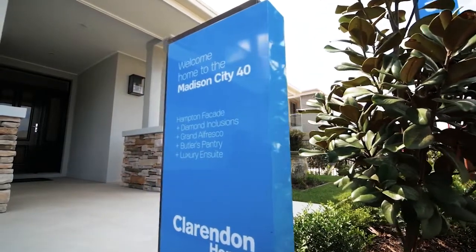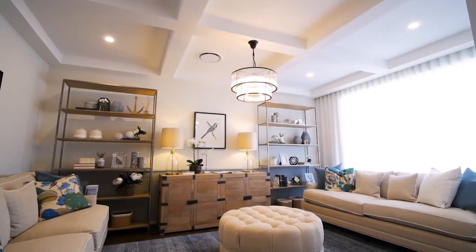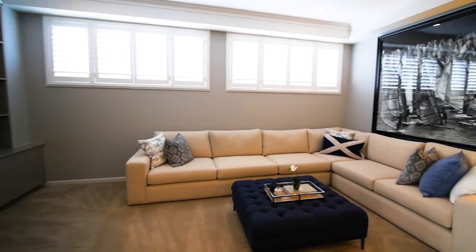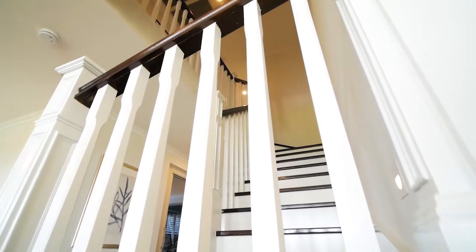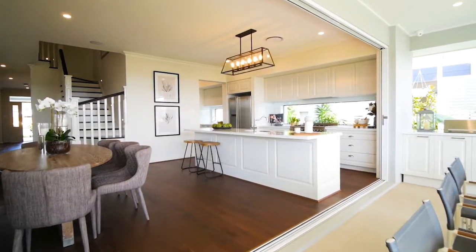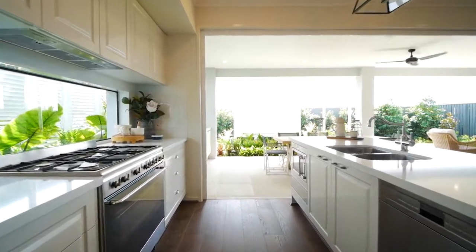The Madison has a beautiful Hampton style. When you walk in, you have the living room which has a coffered roof and feature wall cladding. Then you've got a theatre room. Past that you've got a beautiful Hampton style staircase which then leads into a really open-plan living area. This also includes your butler style pantry, which then leads onto a beautiful grand alfresco.